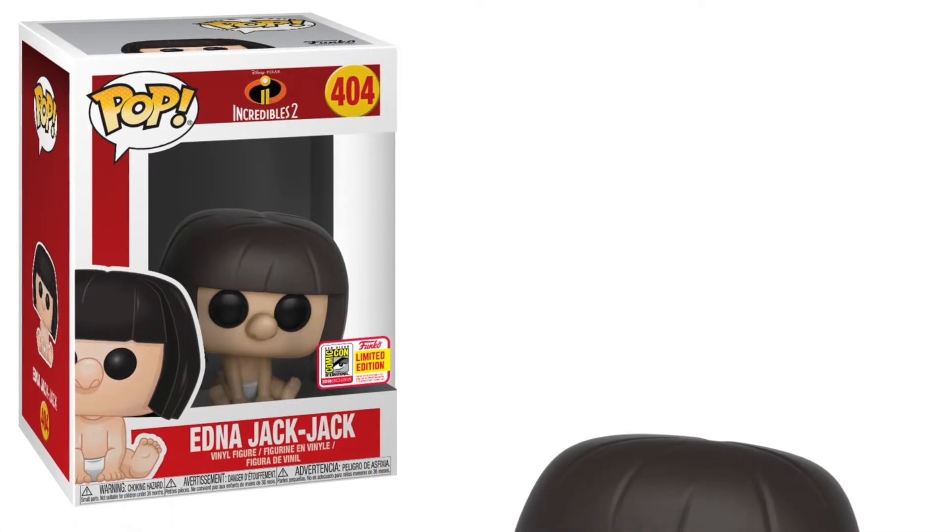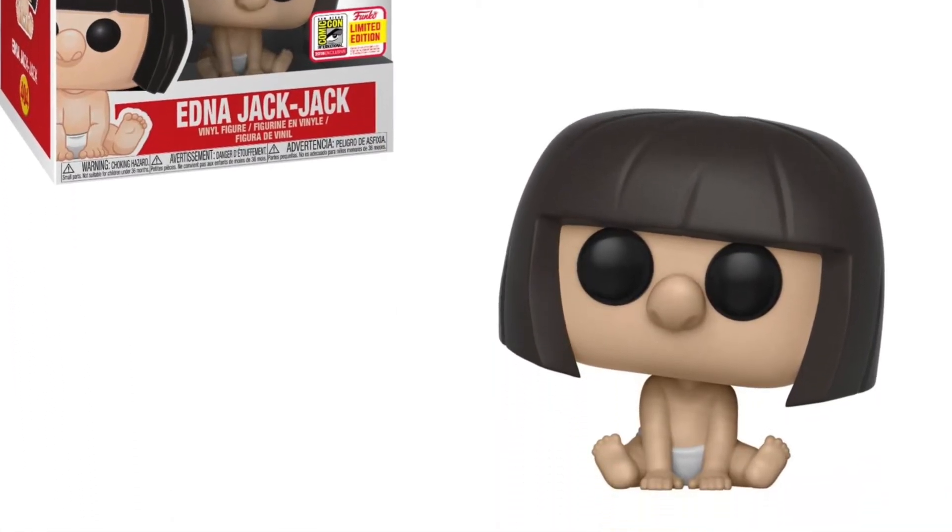Finally, my favorite Funko Pop of SDCC 2018 that has been announced thus far is Edna and Jack Jack from the Incredibles. There is a lot of flack for this pop, the mold being boring, but personally I think it's the funniest scene in the movie. The raccoon scene is pretty funny too, but the minute I saw it I said that needs to be a pop — and they came through with it. I can't be mad at Funko for that. Definitely a must-have for me as I continue to collect all the Jack Jacks. I still need Monster Jack Jack — let me know in the comments if you have one for sale!